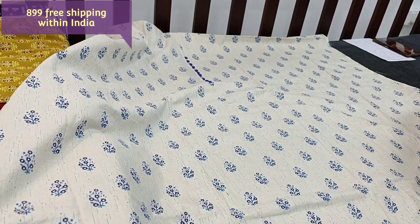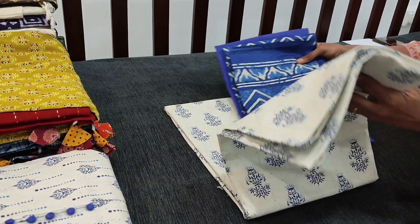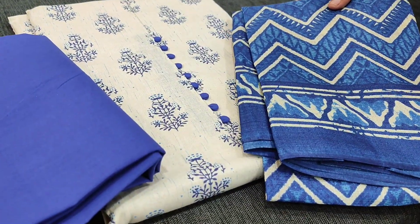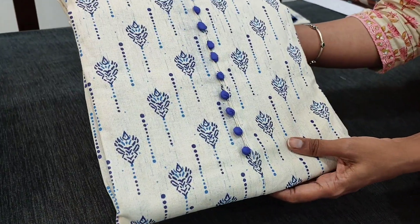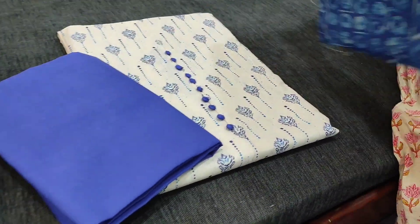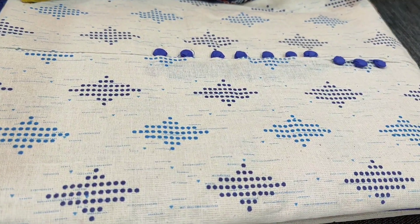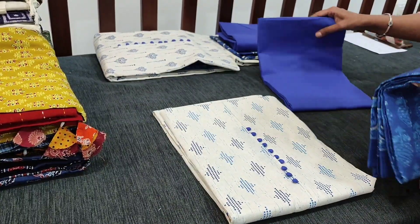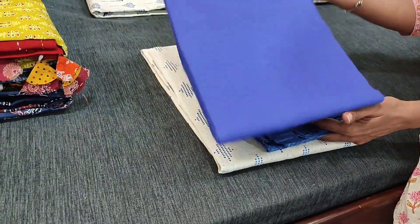We will see the other prints in the same colour combination. So this is the next design — matching ink blue cotton bottom and this is the dupatta. This is the third design with the fabric in khadi cotton — pure cotton material — and dupatta in art silk. So this is the fourth design. All these sets are priced at ₹899. Free shipping all over India.